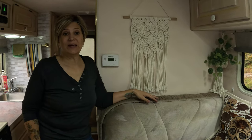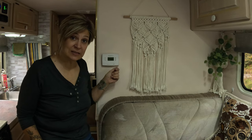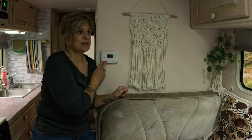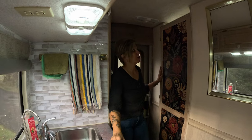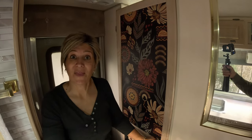Another big upgrade Gordon did was removing the original RV thermostat — those little janky ones with huge temperature swings — and replacing it with a programmable thermostat. This thing is great: we have it set to cool right down at night and also during the day when we're away. Our bathroom door was showing a little wear, so I wallpapered the panels top and bottom to match our headboard and pull everything together.